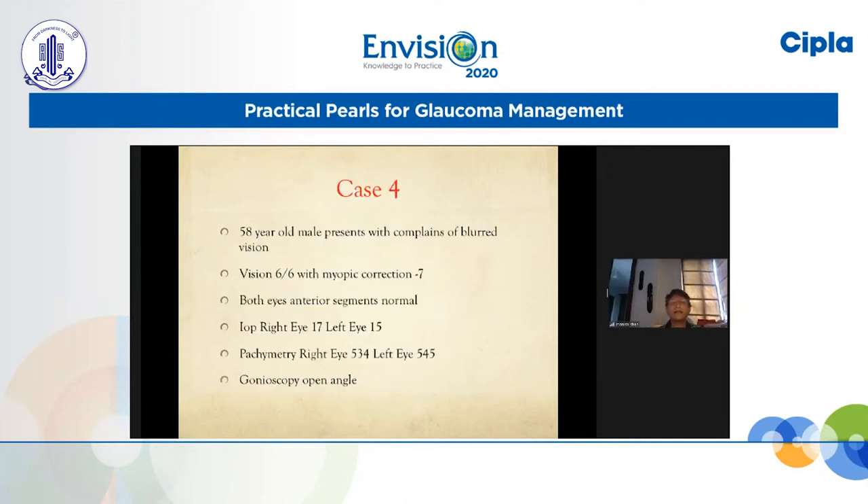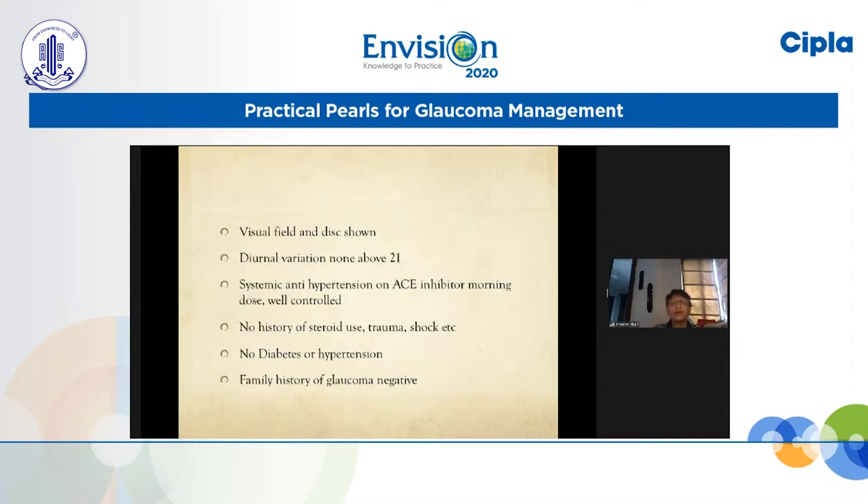The next case is a 58-year-old male who complained of blurred vision. Vision was 6/6 N6 with a myopic correction of minus 7. Both eyes anterior segments were normal. Right eye pressure was 17, left eye pressure was 15. Pachymetry was average. Gonioscopy showed an open angle. We did a diurnal variation for this patient and did not find any reading above 21.